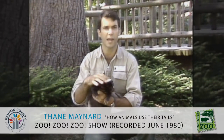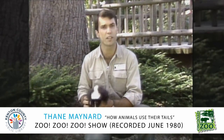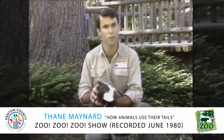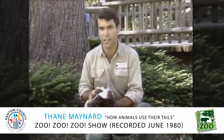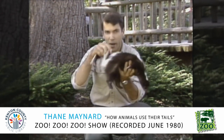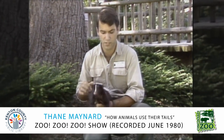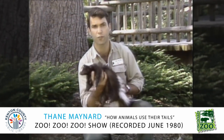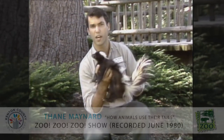The striped skunk is an animal that's famous for not smelling very good. It will use its tail to tell other animals not to get any closer, or it'll spray them right in the face with its scent, which doesn't smell very good. So the skunk talks with its tail when it's frightened and tells animals they better stay away.